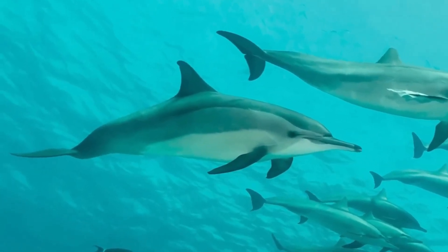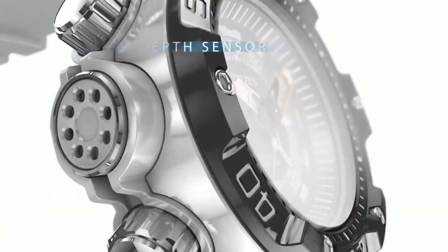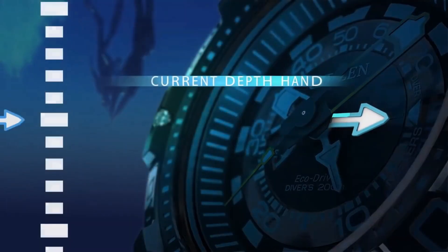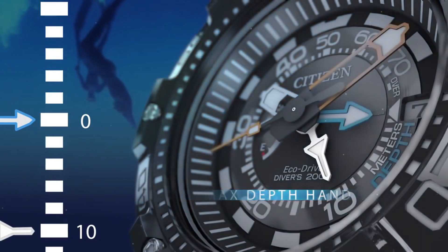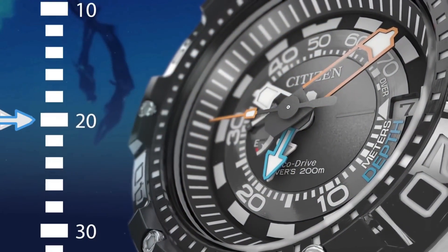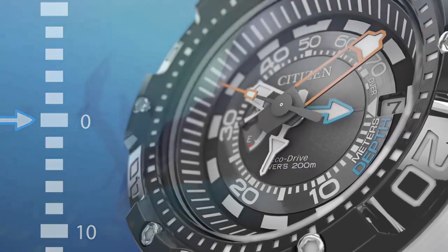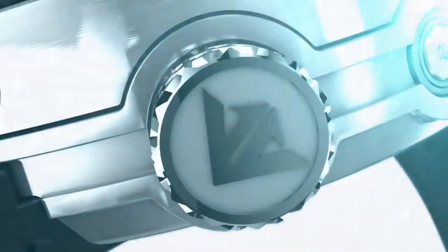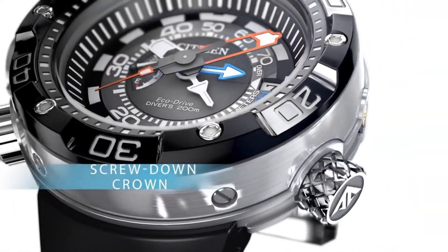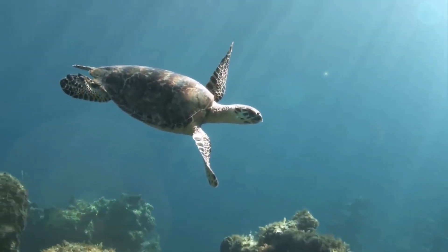Item shape: round. Dial window material type: mineral. Display type: analog. Clasp: buckle. Case material: stainless steel. Case diameter: 5.3 centimeters. Case thickness: 18.5 millimeters. Band material: polyurethane. Band length: men's standard. Band width: 27 millimeters. Band color: black. Dial color: black. Bezel material: stainless steel.